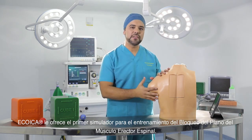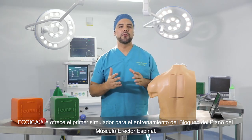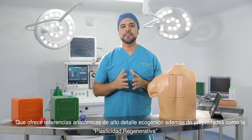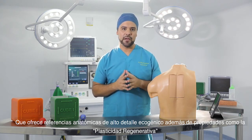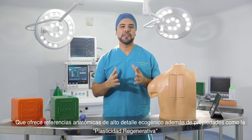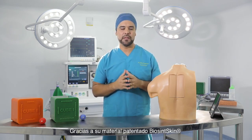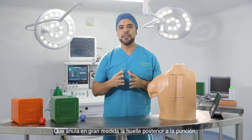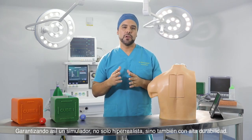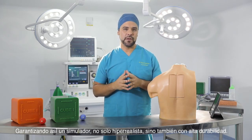ECHOICA brings to you the first simulator for the training of plane blocking of the erector spinal muscle, offering anatomical references of high echogenic detail, in addition to properties such as regenerative plasticity, thanks to its patented biocine skin material that largely cancels post-puncture footprints, which guarantees a simulator not only hyper-realistic but also with high durability.